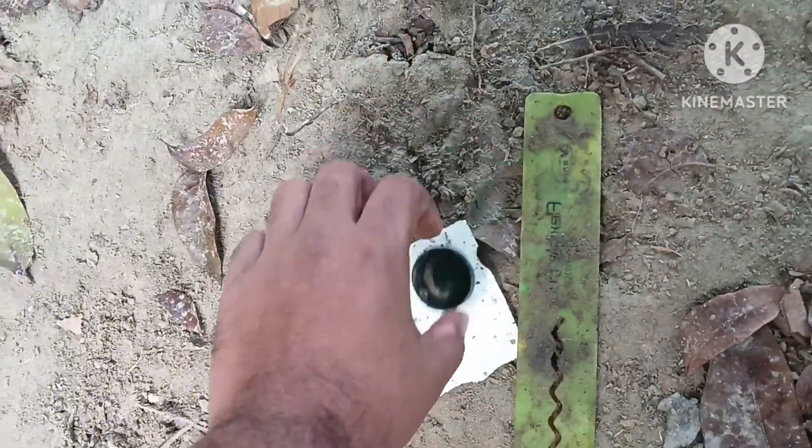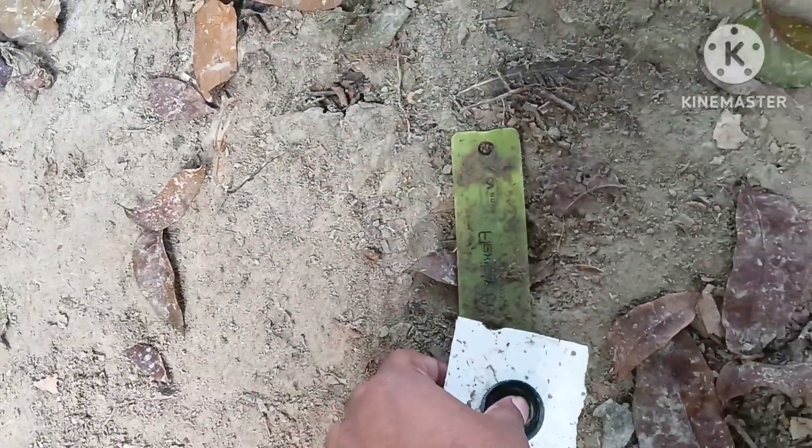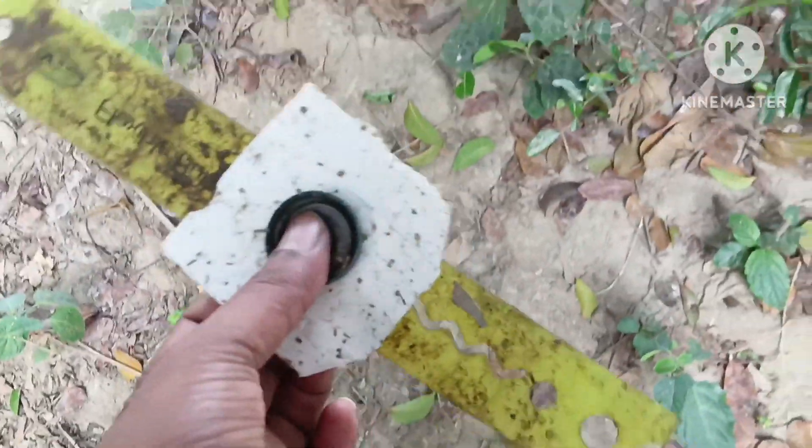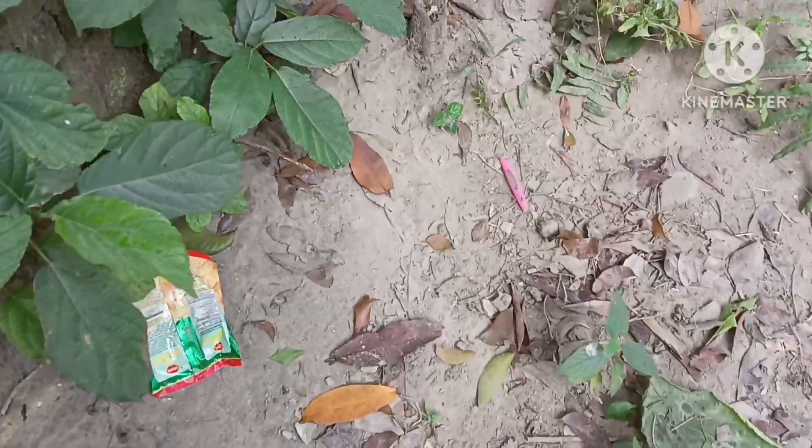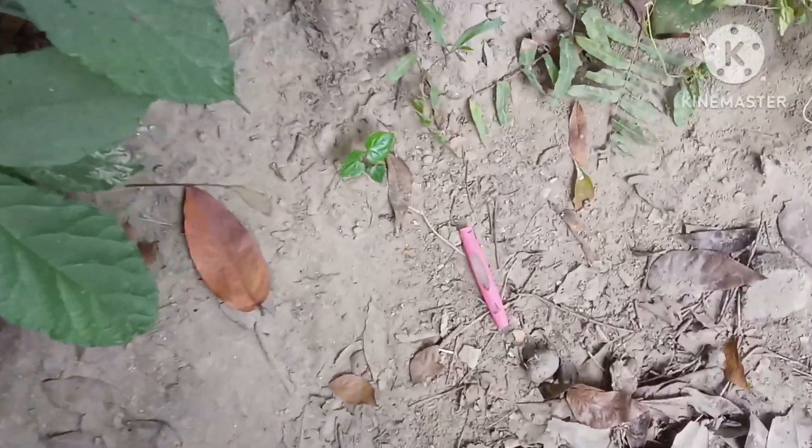Unused papers. Polluted plastic product. Another plastic product here.